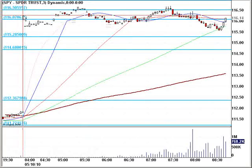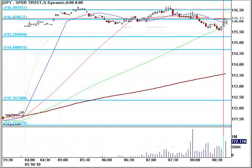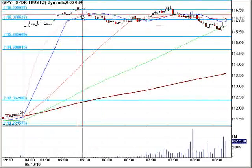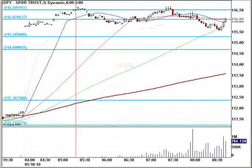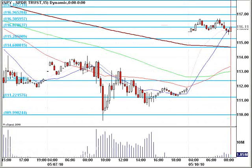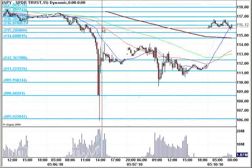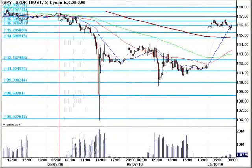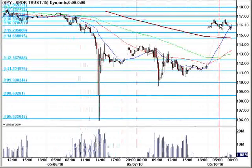Nice gap up this morning past the 1.15 mark, even the 1.16 area, and we're chopping around making a double top here pre-market at the 1.1650. If you look at a higher timeframe than a 3-minute chart on the SPY, you can see a little bit more data. Still working now on our way back up into the 1.17. Big size sell-off, almost 100% retracement of this now.